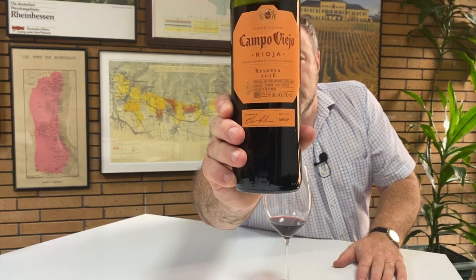So yes, that was Campo Viejo's Reserva Rioja 2016. Thank you very much for watching.